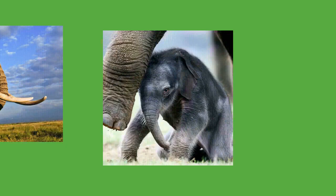Play behavior in calves differs between the sexes. Females run or chase each other while males play fight. Females are sexually mature by the age of 9 years while males become mature around 14 to 15 years. Adulthood starts at about 18 years of age in both sexes. Elephants have long lifespans, reaching 60 to 70 years of age. Lin Wang, a captive male Asian elephant, lived for 86 years. Elephants communicate in various ways. Individuals greet one another by touching each other on the mouth, temporal glands, and genitals, which allows them to pick up chemical cues.